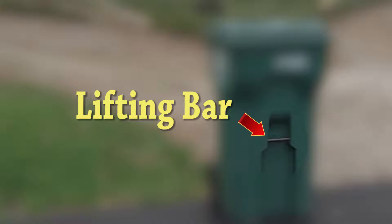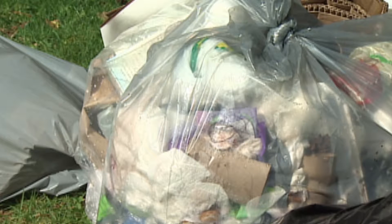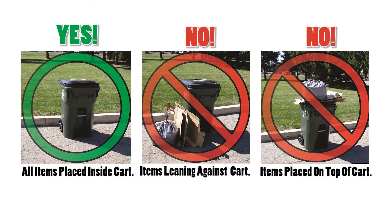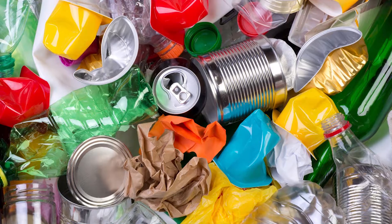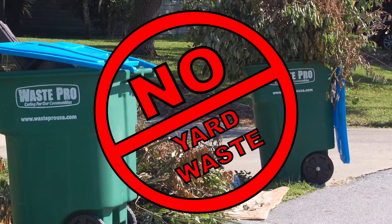Once you receive your new cart, your 18-gallon bin and clear plastic bags will no longer be accepted at the curb. All recyclables must be inside the cart. Anything left outside of the cart will not be picked up. Carts are for recyclables only — yard waste will not be accepted inside the cart.